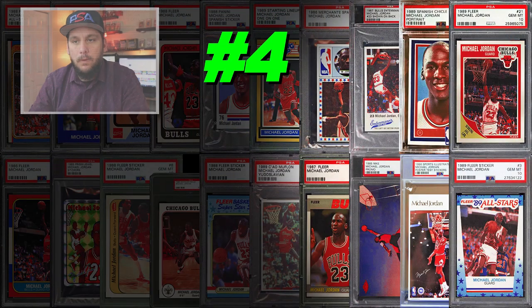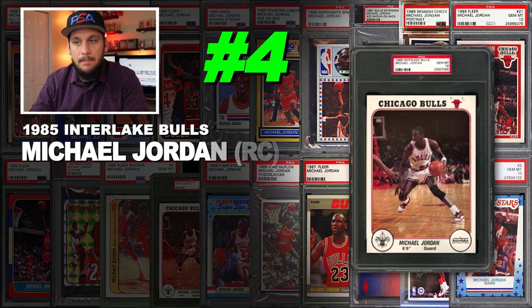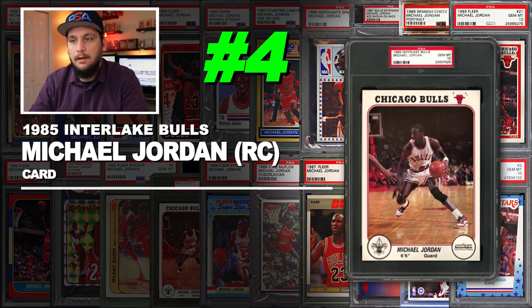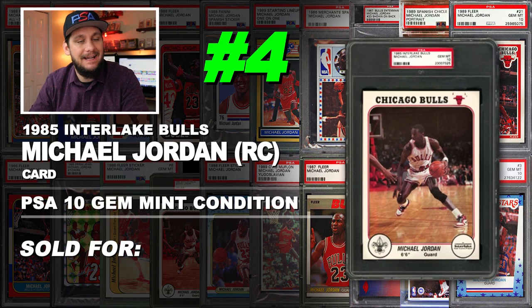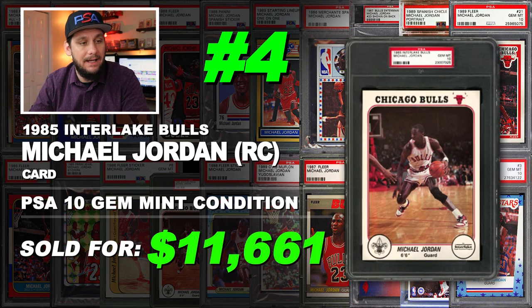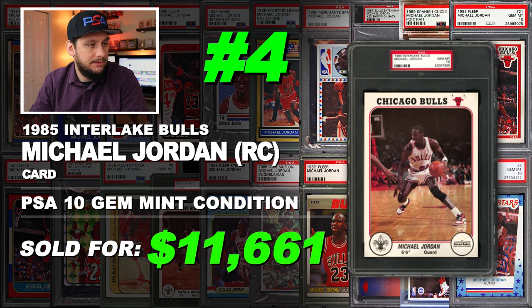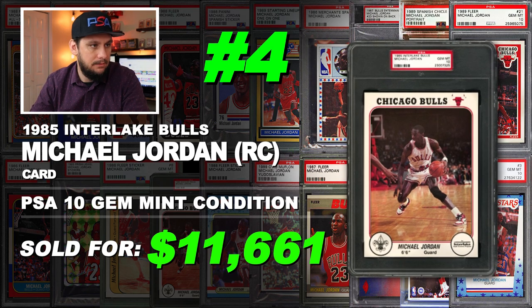Number 4 is a 1985 Interlake Bulls Michael Jordan rookie card, graded PSA 10 gem mint condition. Sold at auction in October of 2018 for $11,661. That's an oversized card — look at the size of that PSA case. That's an Interlake card, that's why.